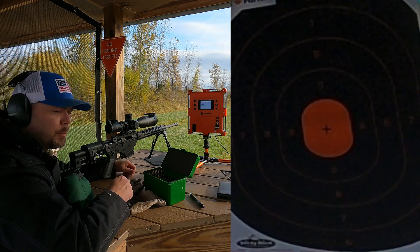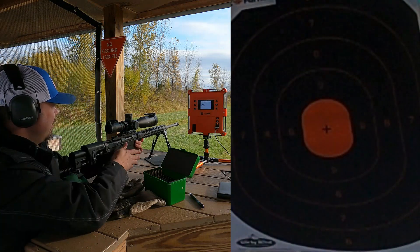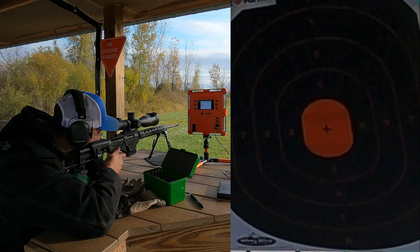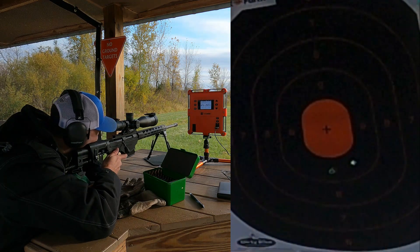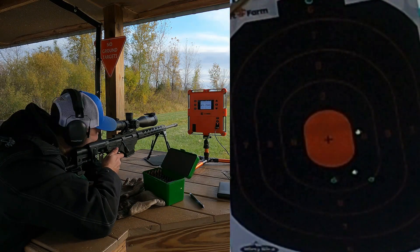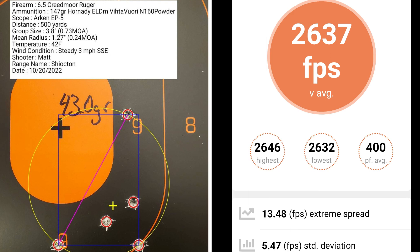This 5-shot group is with 43.0 grains of powder. I had a group size of 0.73 MOA with a mean radius of 0.24 MOA. The average muzzle velocity was 2,637 fps with an extreme spread of 13.48 and a standard deviation of 5.47.